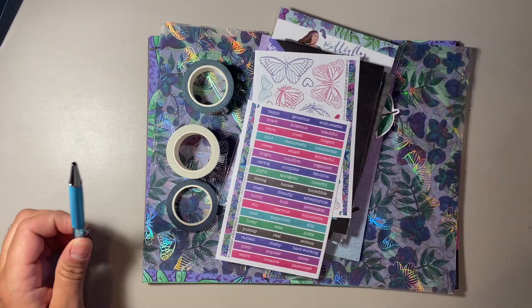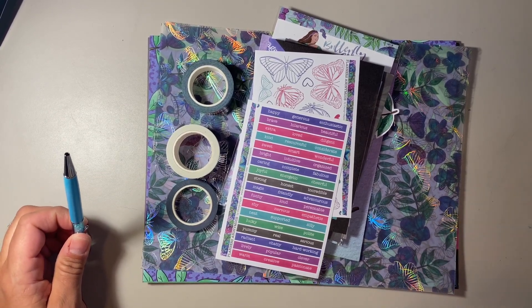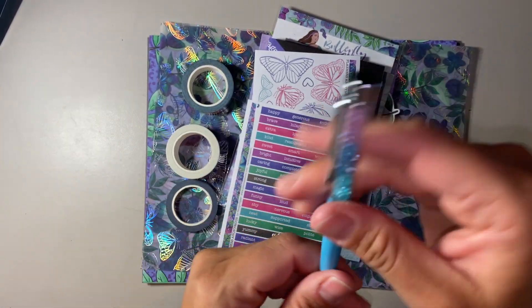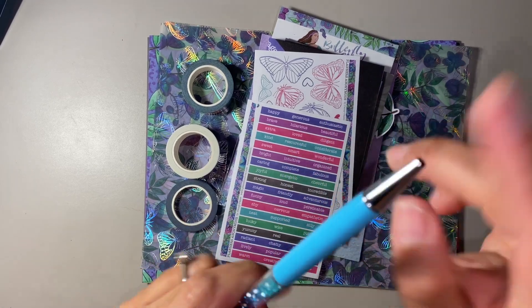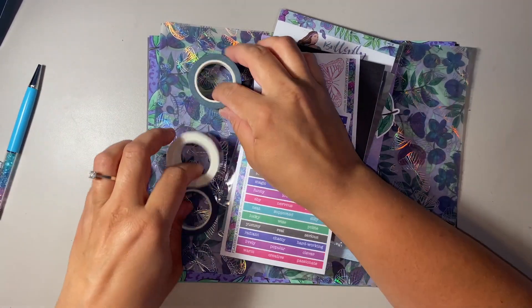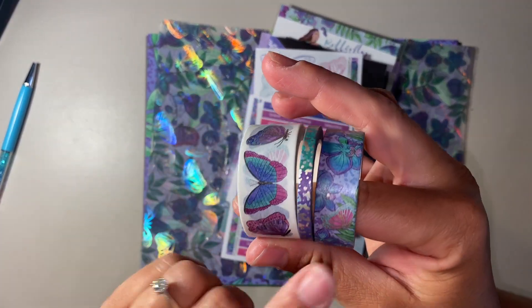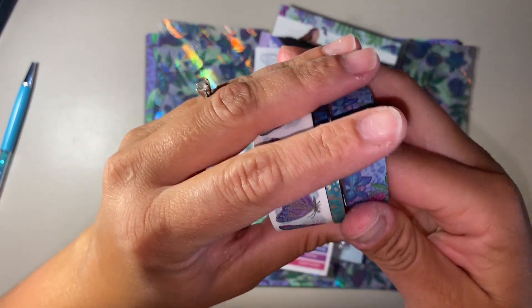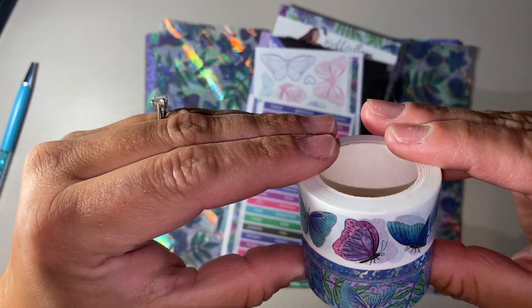Moving on to Butterfly Skies. I love this one. Unfortunately, they did not have the decorative sticker kit available, so I just got the planner kit. It has this pen — it is blue, just blue matte on the barrel, and again just black ballpoint ink. The washi tapes do have foil on them, but I feel like it's not sparkly. It's not holographic or anything. It's pretty, but it's not what I expected.